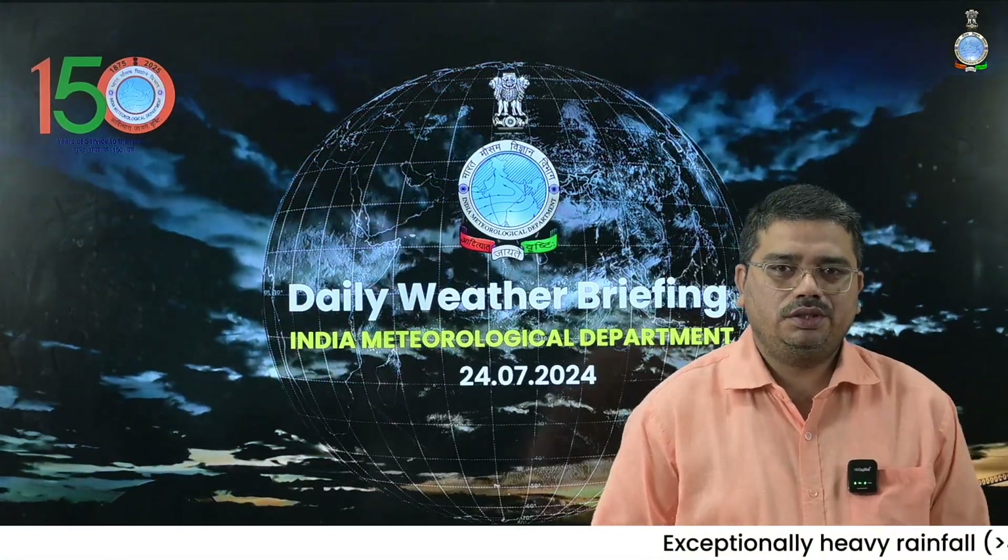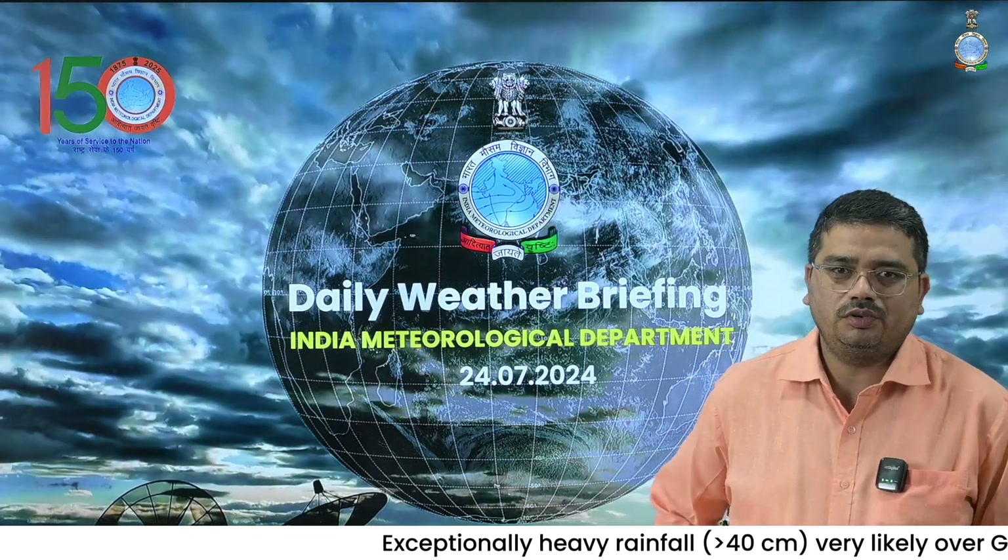Namaskar. IMD welcomes you in its daily weather briefing program. Today is 24th July.